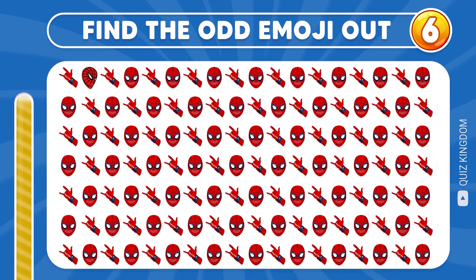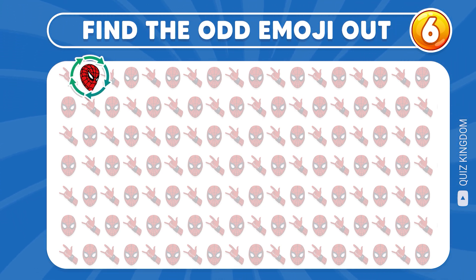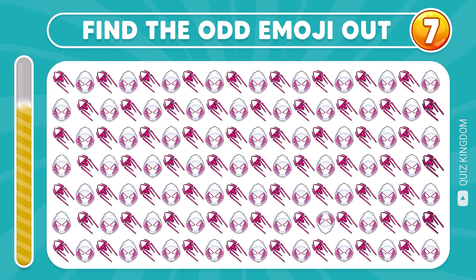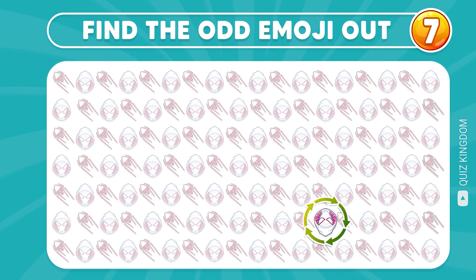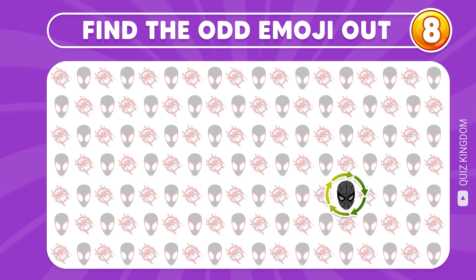Here, let's test your eyes with the next question. Time's up, let's check out the answer. What about the odd emoji? Yep, this emoji is different from the others. Where's the odd emoji? You got it right, the odd emoji is here!